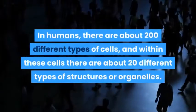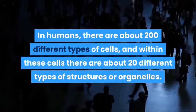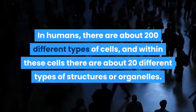In humans, there are about 200 different types of cells, and within these cells there are about 20 different types of structures or organelles.